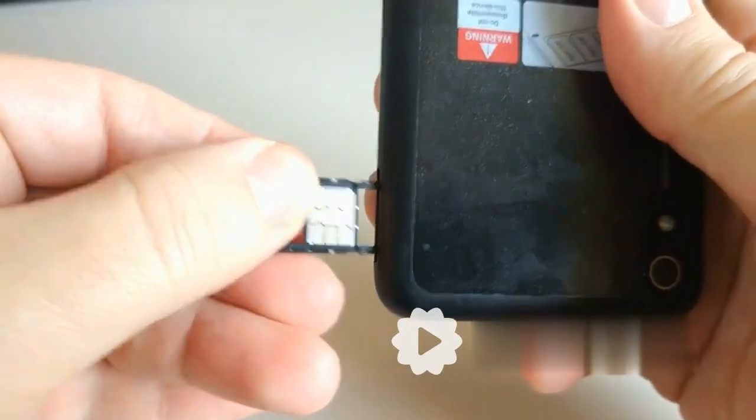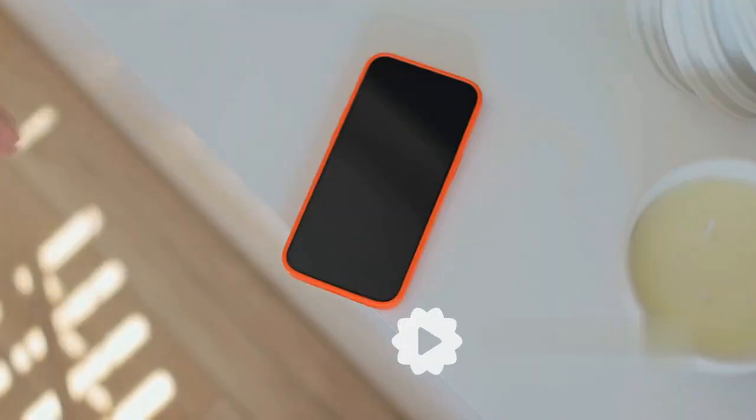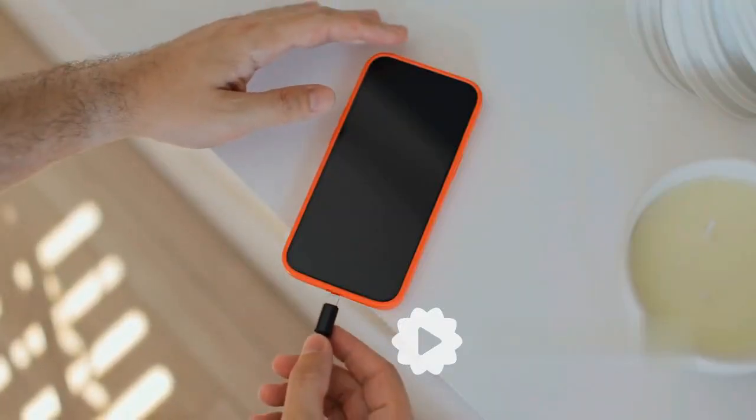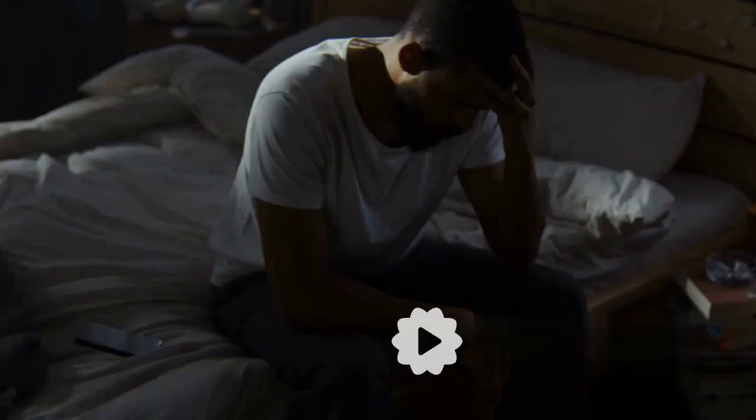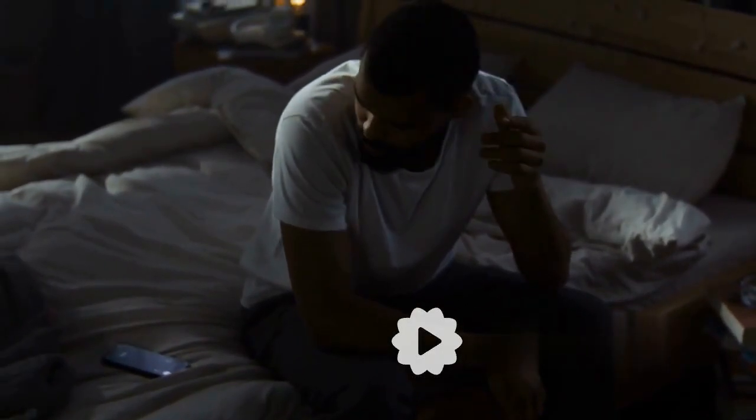Think of it like this: constantly topping off your car's gas tank wears it out faster. A similar principle applies to your phone's battery. A healthier battery means your Pixel 9a will last longer before needing a replacement.